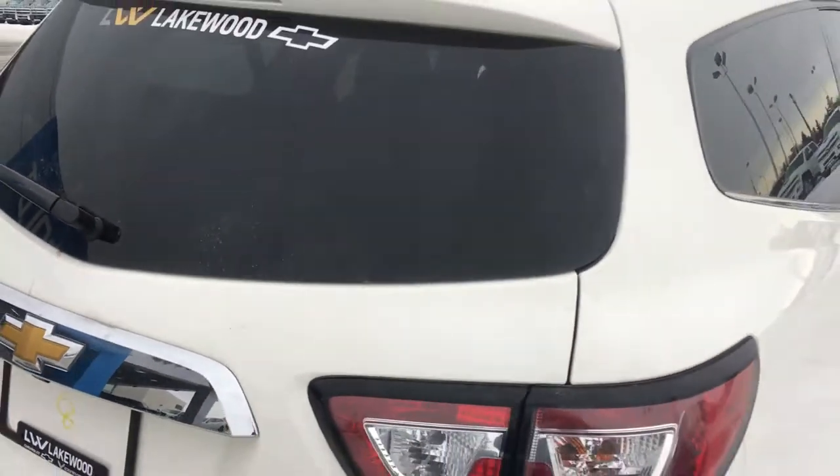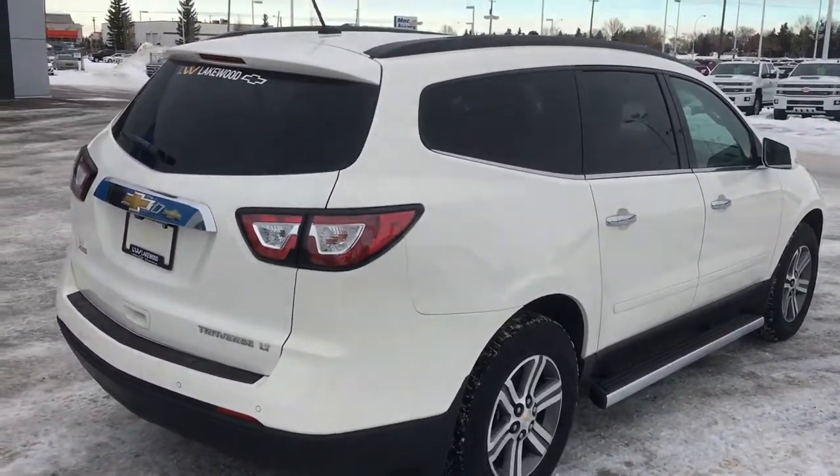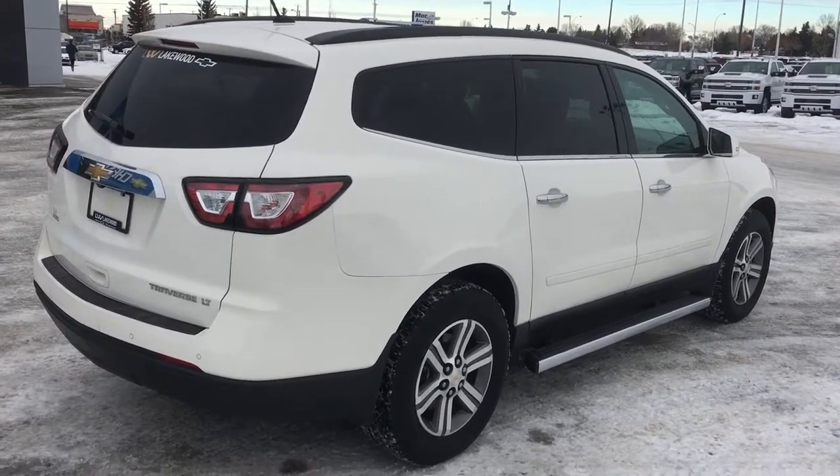Now I'm just going to close the back door and give you a final shot of this vehicle from this way. Before I go in, it's going to be nice — it says LT on the back trim. I'll see you inside.